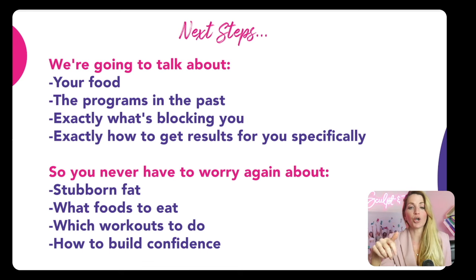We're gonna find out exactly what's blocking you — going through your hormones, your endocrine system, your sleep and stress levels. We'll also go through the programs you've tried in the past — keto, intermittent fasting, whatever it is — and find out which ones worked or didn't work for you. You'll never have to worry about stubborn fat again, figuring out what to eat, or which workouts you need to shape your body the way you want. The goal is to build your confidence and ultimately get to your results.